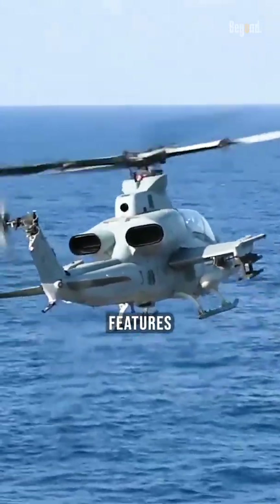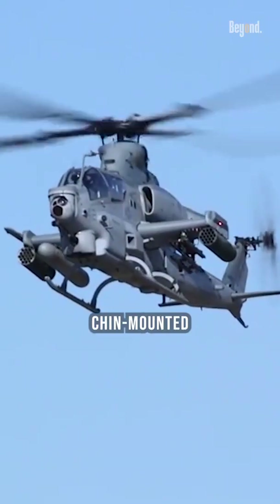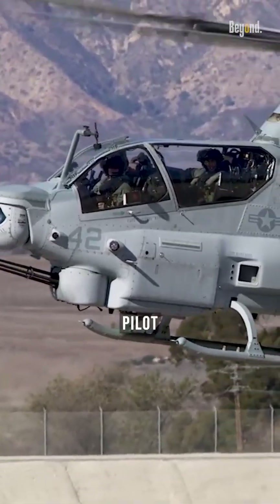The AH-1 Cobra's design features a narrow fuselage, stub wings for various weapons, a chin-mounted gun turret, and an armored tandem cockpit. It was operated by a pilot and gunner.